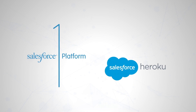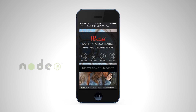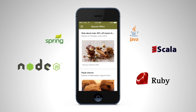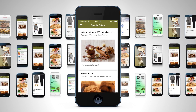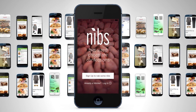Heroku on the Salesforce One platform lets you quickly build engaging customer-facing apps in any language that provide key insights into your customers' behavior. Apps built on Heroku for shopping, connected products, or customer loyalty can run on any device and easily scale to meet global demand for all of your customers.